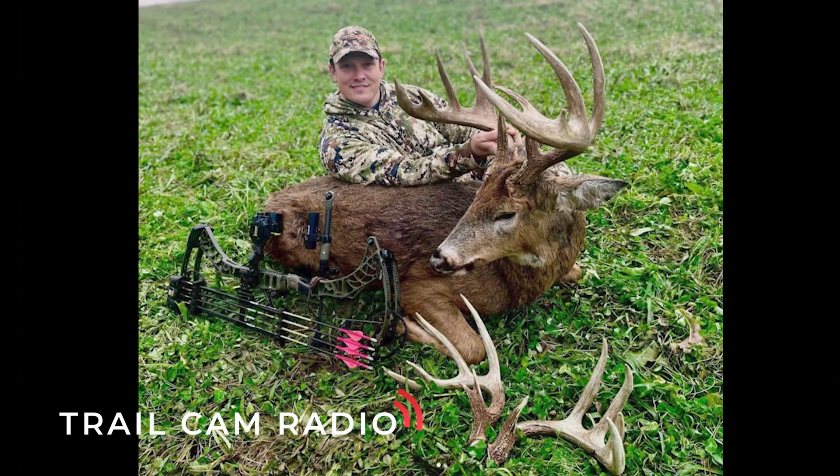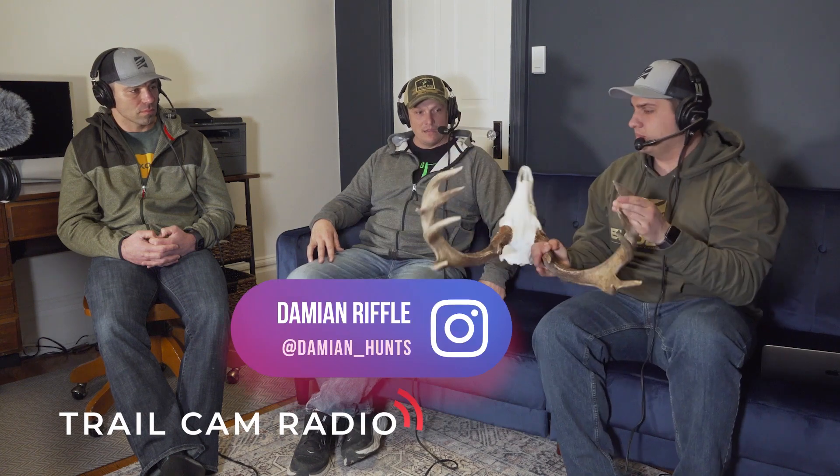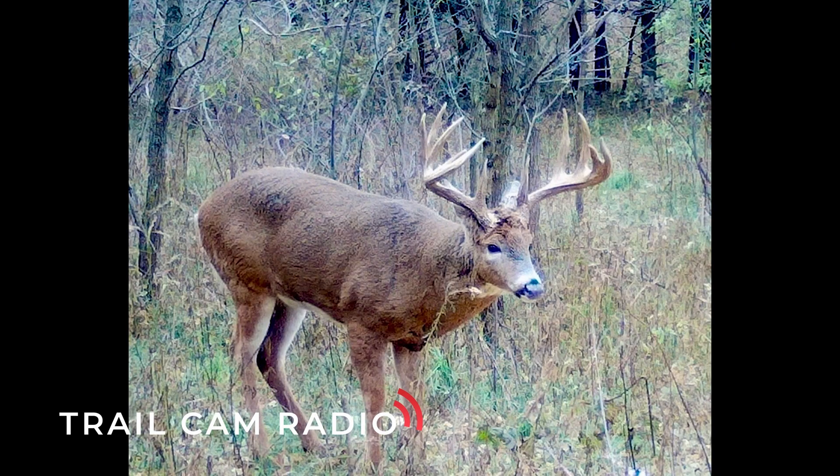The buck I killed last year is a main frame 160-inch eight point. The only time he daylighted before I killed him in November was October 16th — and I actually sent you the photo when he did it — because the only time he daylighted was October 16th, which was the new moon.